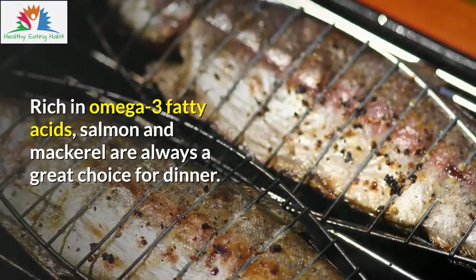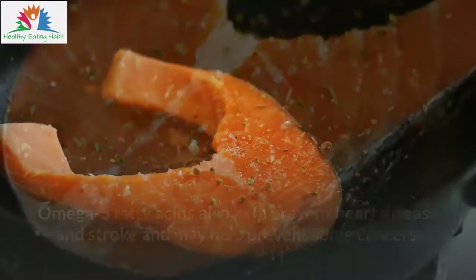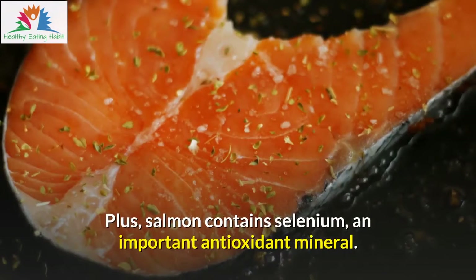Rich in omega-3 fatty acids, salmon and mackerel are always a great choice for dinner. Omega-3 fatty acids also help prevent heart disease and stroke and may help prevent some cancers. Plus, salmon contains selenium, an important antioxidant mineral.